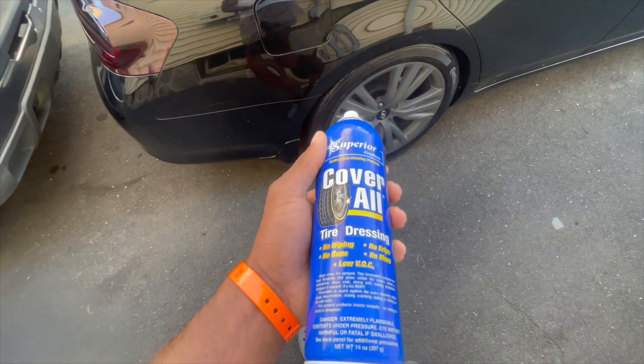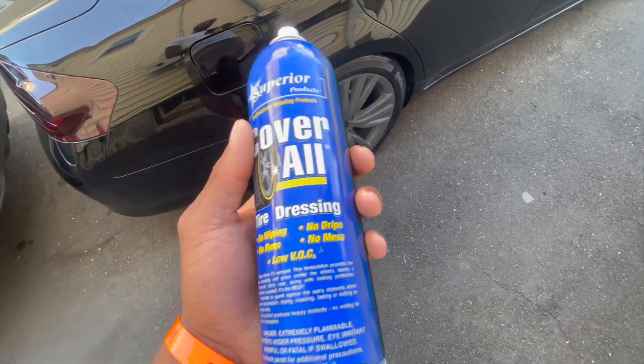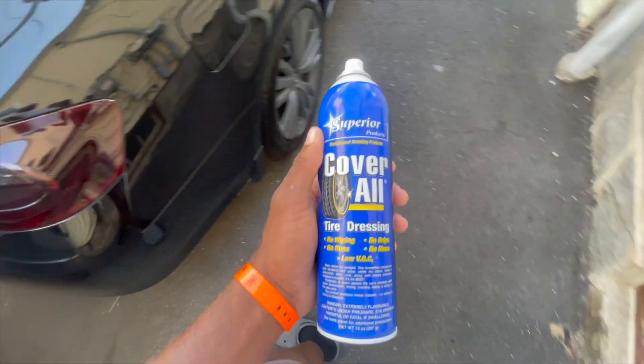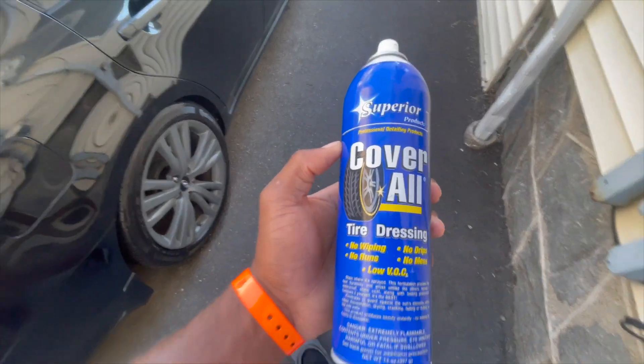Coverall Tire Shine. I know this tire shine is so good because they keep it in the back. Not every store has it — a lot of stores you go in and ask for it, they don't have it. It's exclusive to one store. Comment right now if you know what store sells this tire shine.